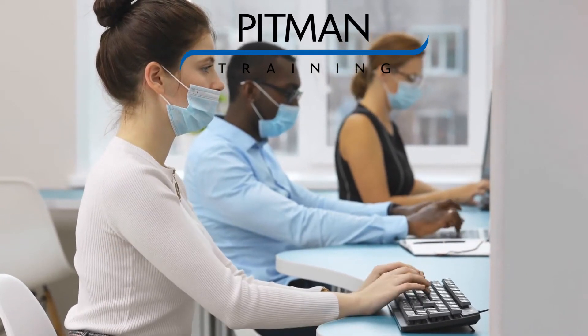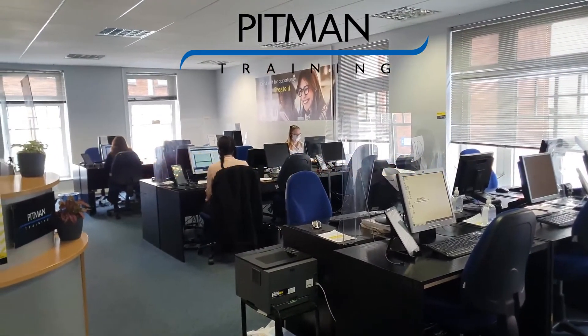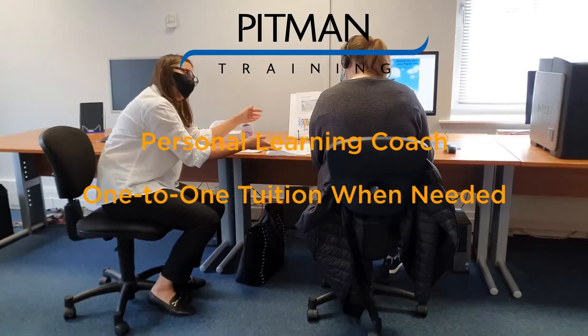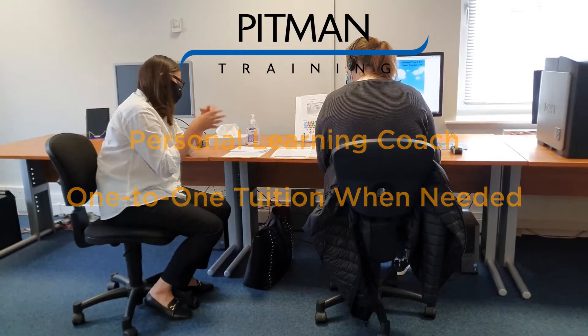Throughout your course you will have excellent tutor support whether you study in the centre or from home, from our tutors who are based here in our Pierce Street branch. We will also provide you with your own personal learning coach who will guide you through the course, help keep you motivated and arrange extra one-to-one tuition if and when you need it.